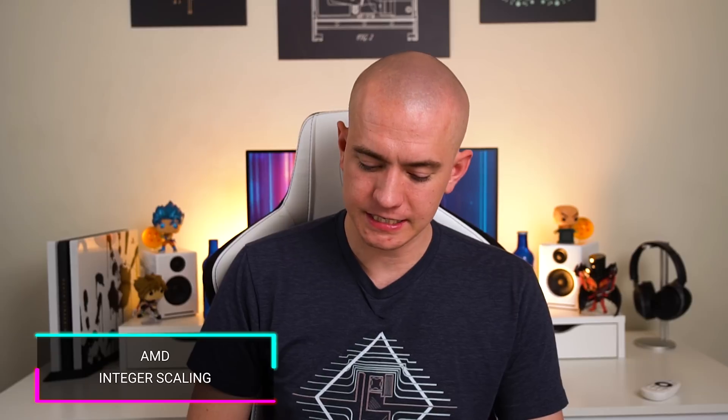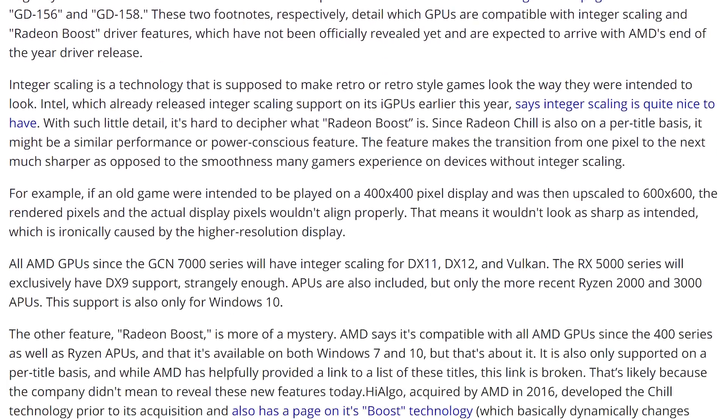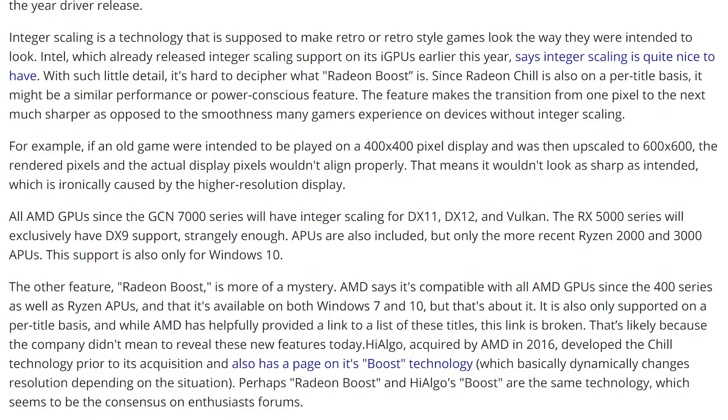And they're also apparently leaking their own feature updates for the next Radeon Driver update on AMD's Gaming Details page, showing that they are indeed bringing integer scaling to the next update, as well as something called Radeon Boost — not yet known what that does. But integer scaling is a way of scaling up retro games, which Intel and NVIDIA already have. So AMD adding this to their GPUs is something that has been sorely missing.